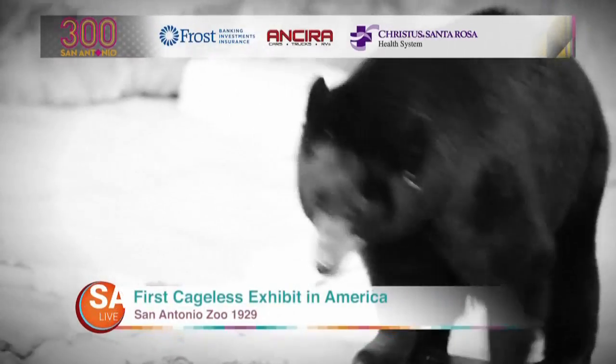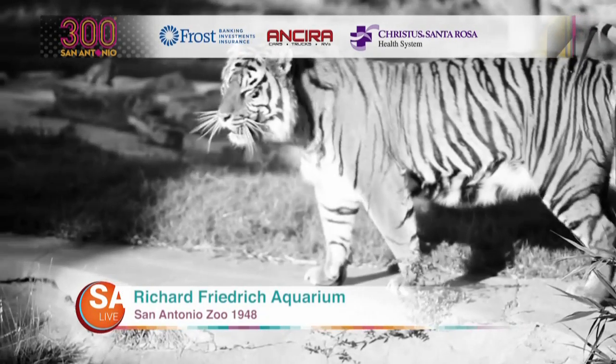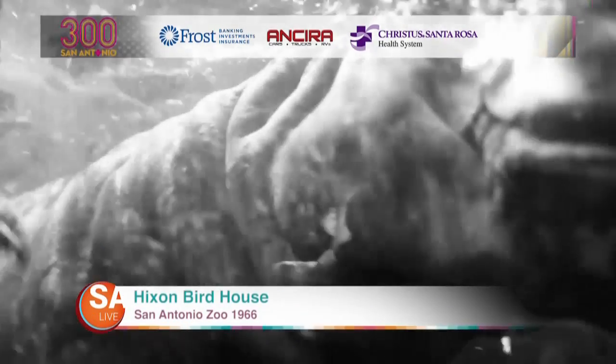The first cageless exhibits in America opened at the San Antonio Zoo in 1929, followed by the Richard Frederick Aquarium in 1948 and the Hickson Birdhouse in 1966.